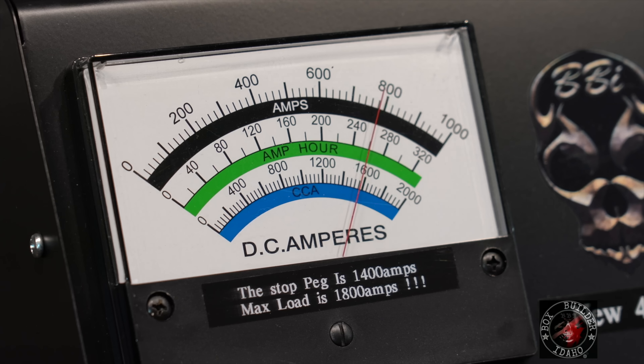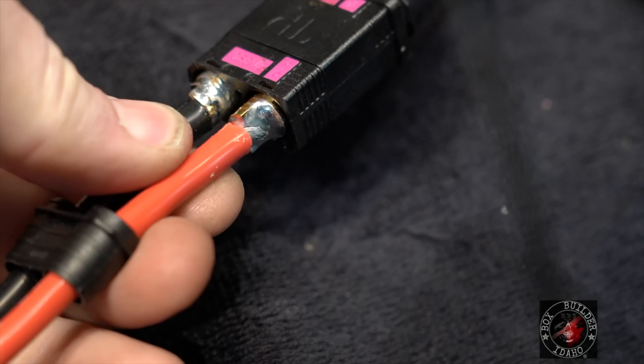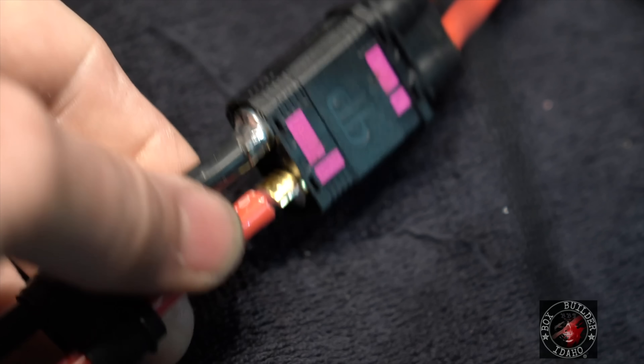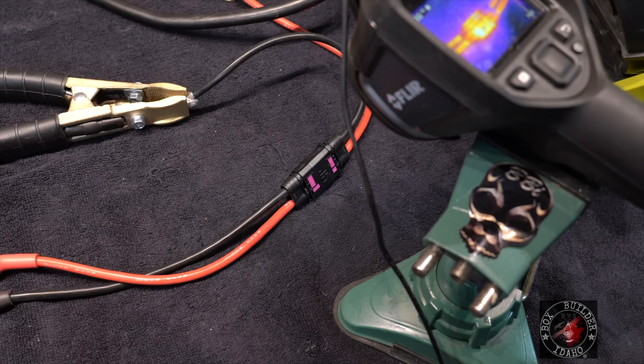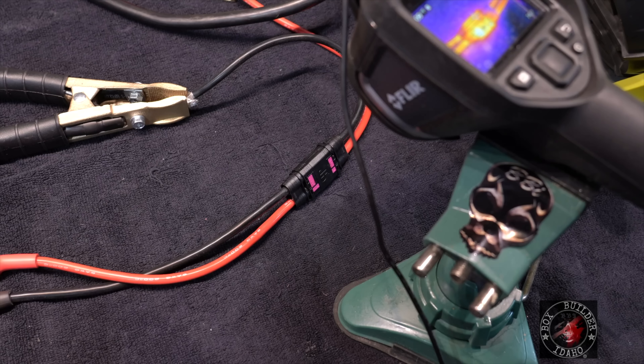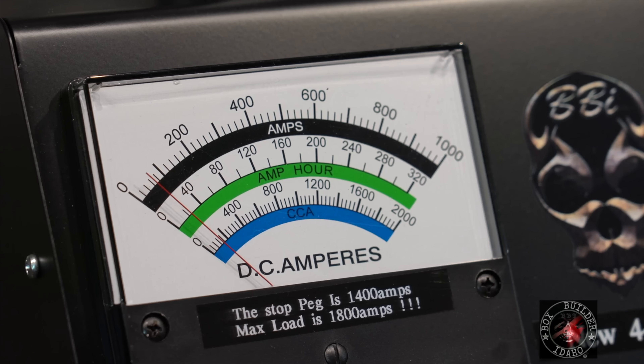At 800 amps for five seconds, examining the connections on the plug: the solder hasn't melted, dripped, moved, or deformed in any way. We've taken it 200-plus amps past its rated load. The plug is not smoking, connections aren't breaking down - the plug surface area and solder contact points are more than adequate. The biggest struggle is the wire.